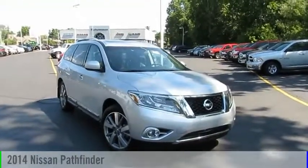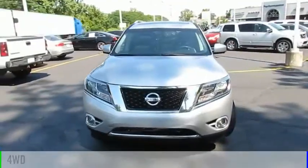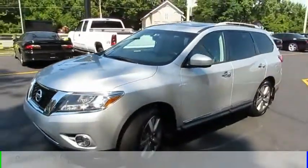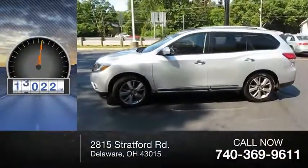The 2014 Pathfinder. This vehicle is powered by a four-wheel drive, six-cylinder, 3.5-liter engine and comes with a continuously variable transmission. This vehicle has less than 70,000 miles.